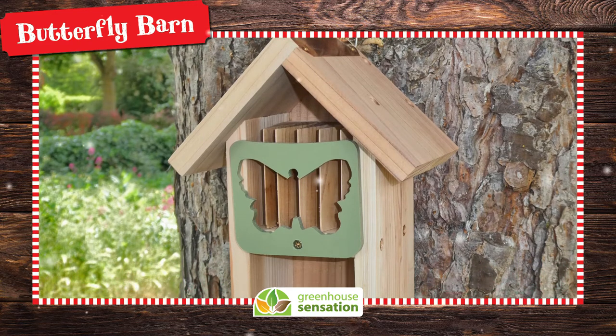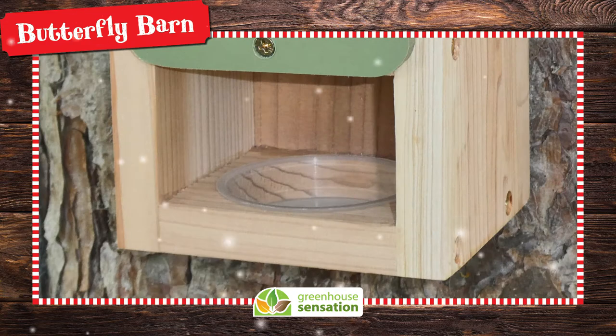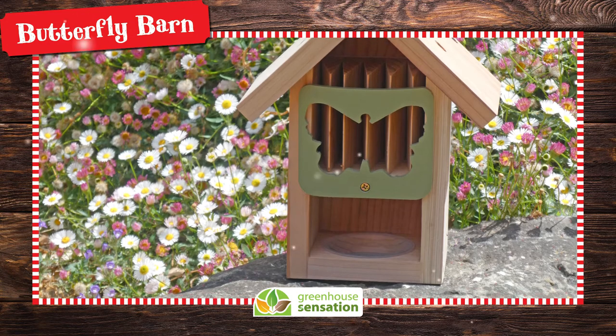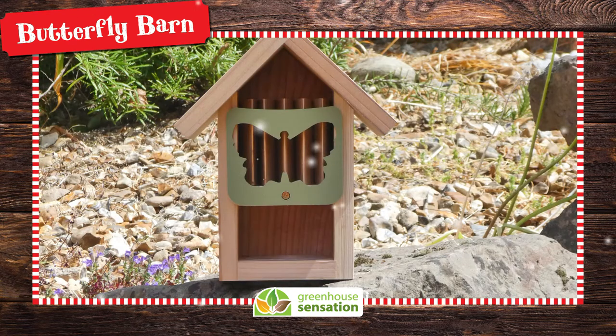Many other insects may feed from the butterfly barn if you fill up the reservoir at the bottom with a solution of butterfly food. The recycled plastic door swivels, allowing access to the nesting compartment for cleaning and to carefully observe species during cooler weather.